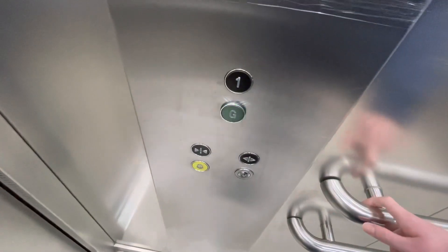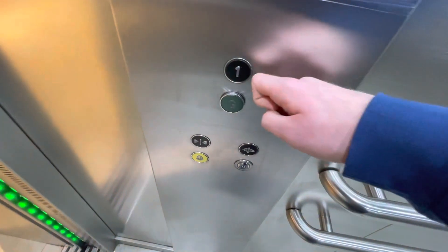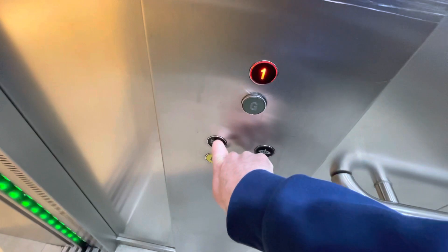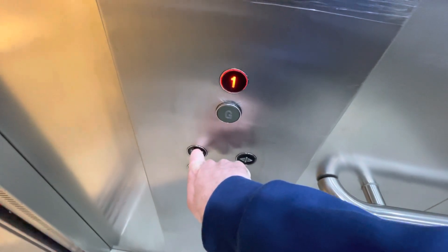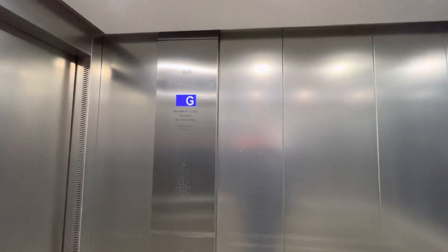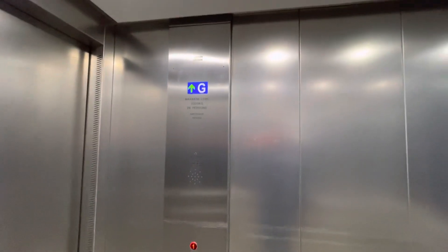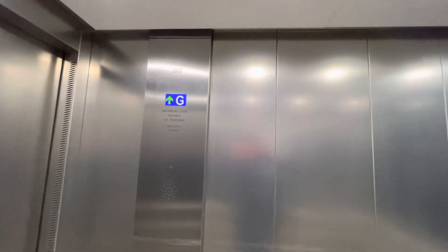Here we are on the ground floor. Let's go back to the first floor, ready to close the doors. We're going to hop. And here we are on the first floor. We'll go back to the second floor.